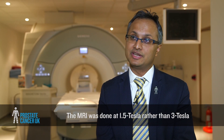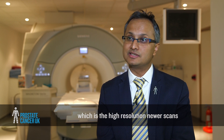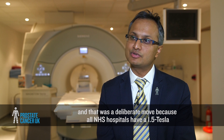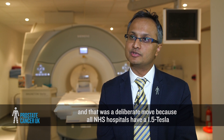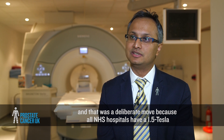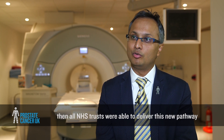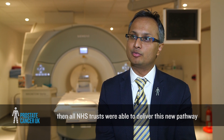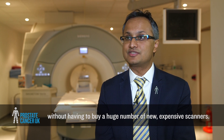The MRI was done at 1.5 tesla rather than 3 tesla, which is the higher resolution newer scan. This was a deliberate move because all NHS hospitals have a 1.5 tesla, and if we could show that 1.5 tesla was accurate then all NHS trusts would be able to deliver this new pathway without having to buy a large number of new expensive scanners.